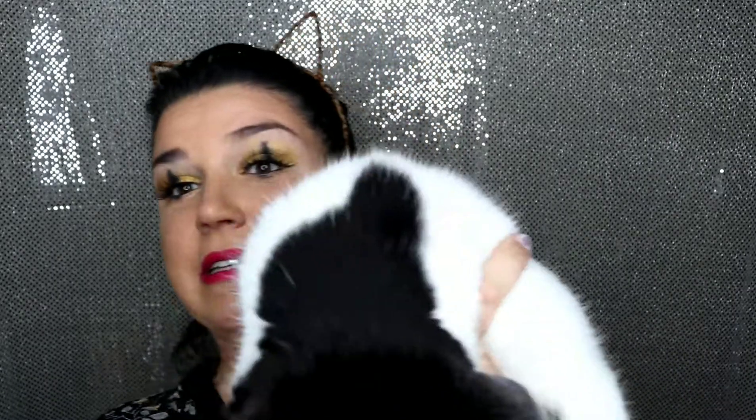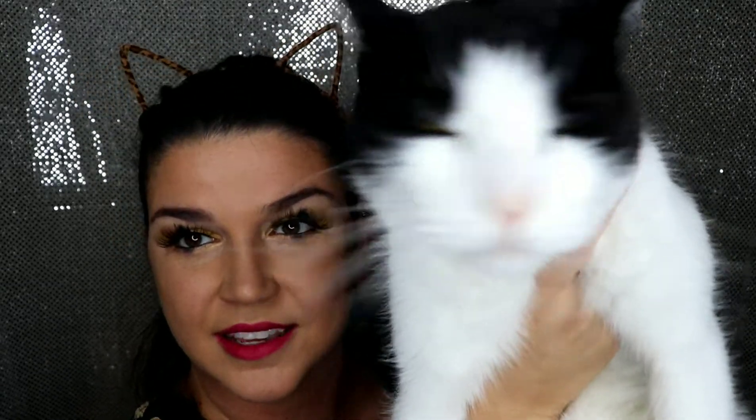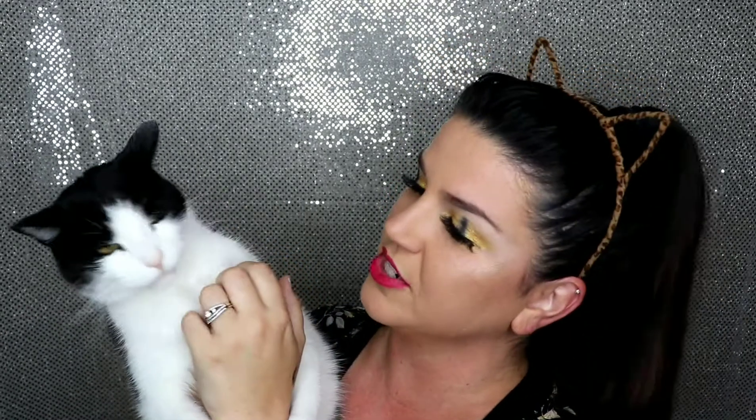Hello everyone. Today's video was inspired by someone who is very close to me, and that is the one, the only Sir Pegasus. I know what you're thinking — he looks like an owl. Well, ladies and gentlemen, he is. He's the sweetest cat I've ever owned in my entire life. And he's inspired this video and this makeup look. With his beauty, because he is just the most precious little thing I've ever owned in my entire life.